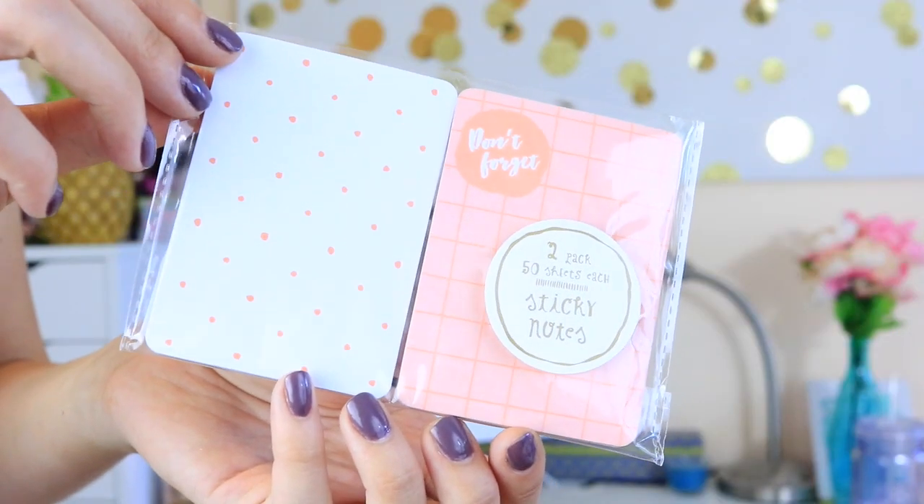I also picked up some basic school supplies: a really big, very pink eraser, as well as these eco plastic pencils in really colorful colors, and a yellow and pink ruler — those are all from Walmart. From Target I got this little two-pack of sticky notes — one is polka dots and the other says 'don't forget' and is like grid paper. I also got six really cute locker magnets with different designs on them from Target.